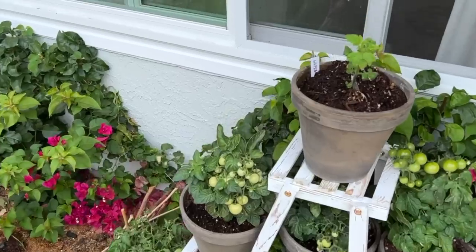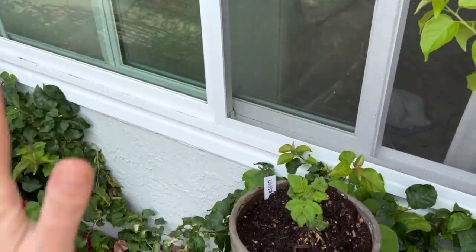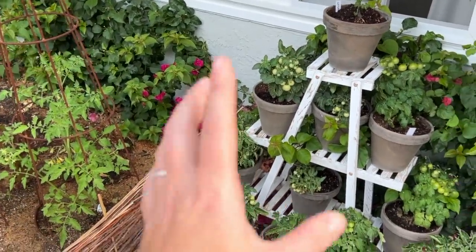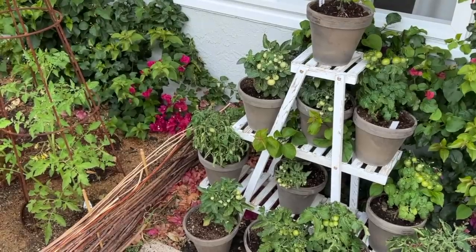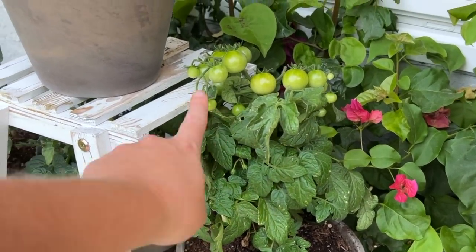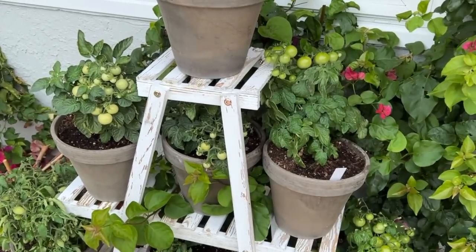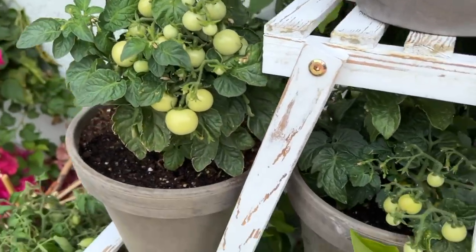Moving on, here are my tiny tomatoes that are doing fantastic but I'm having a couple of problems. First up is Ink Spot — a couple weeks ago it was fantastic, but then we had a windstorm. I didn't stake any of these micro dwarf tomatoes. They're all varieties that will stay small and won't need to be potted up, but I do think I needed to stake at least some of them. Some are getting really big and there's so much fruit on these tiny little plants they're having a hard time handling all of it.